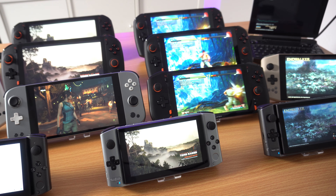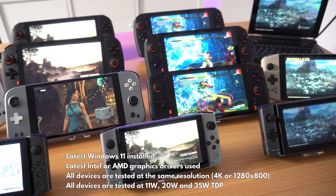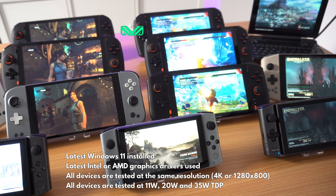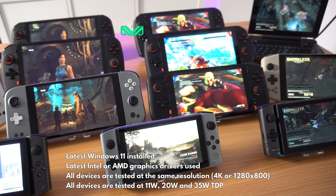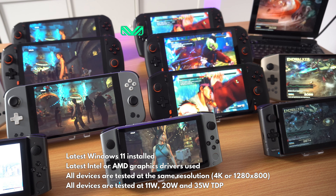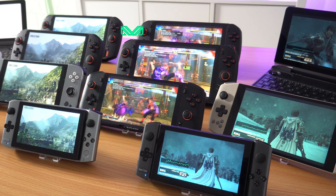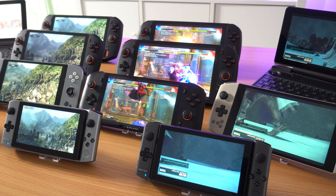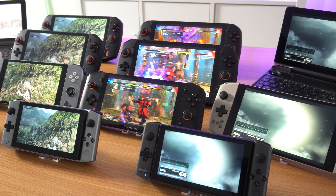We have updated all of the devices to the latest Windows along with their respective Intel and AMD graphics drivers. All devices are tested at the same resolution to keep a fair comparison, and all devices are tested with the same TDPs of 11, 20, or 35 watts. You can go higher but you run the risk of overheating or other issues, and there's not a major performance increase in some cases.